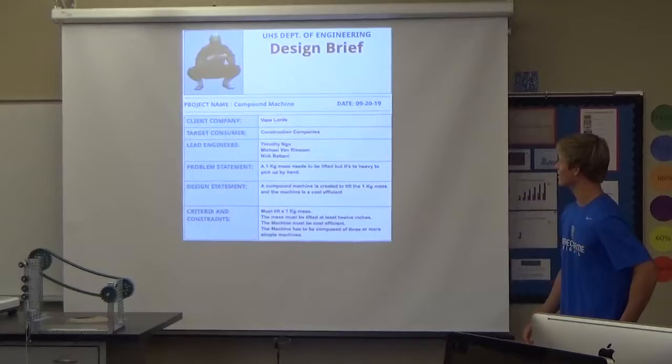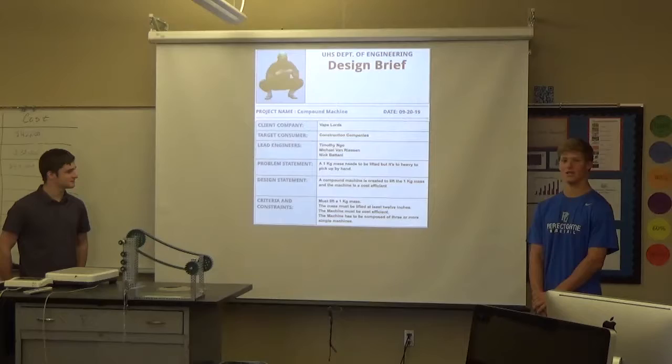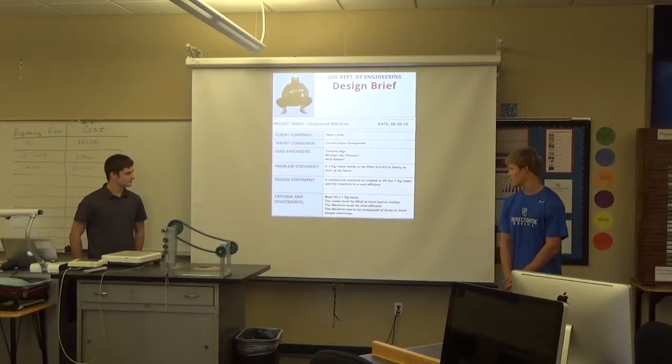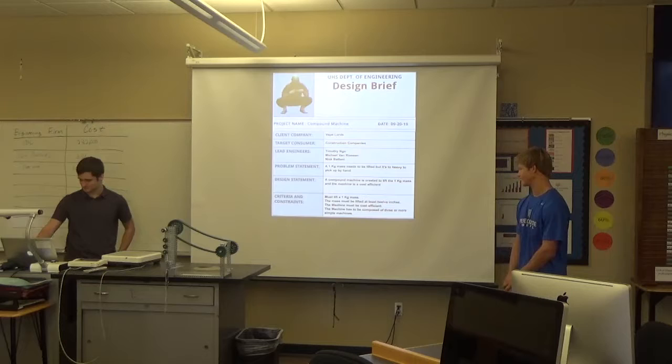Our design brief: our client company was called The Vape Alerts. Our target consumer was the construction companies, and the lead engineers were Tim, me, and Nick. The problem was the one kilogram mass was supposed to be lifted because it's too heavy to be picked up by hand. The mass must be picked up by at least 12 inches, and the machine must be very complex and efficient.